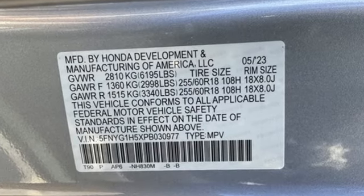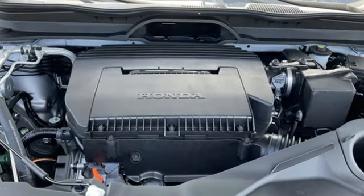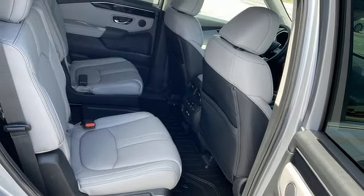Features include V6 engine, front heated leather bucket seats, streaming audio, steering assist cruise control, dual zone climate control, and memory exterior door mirror settings.